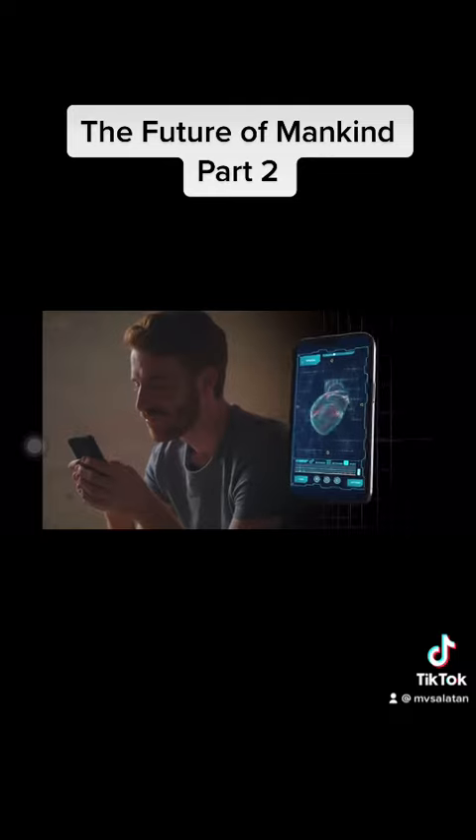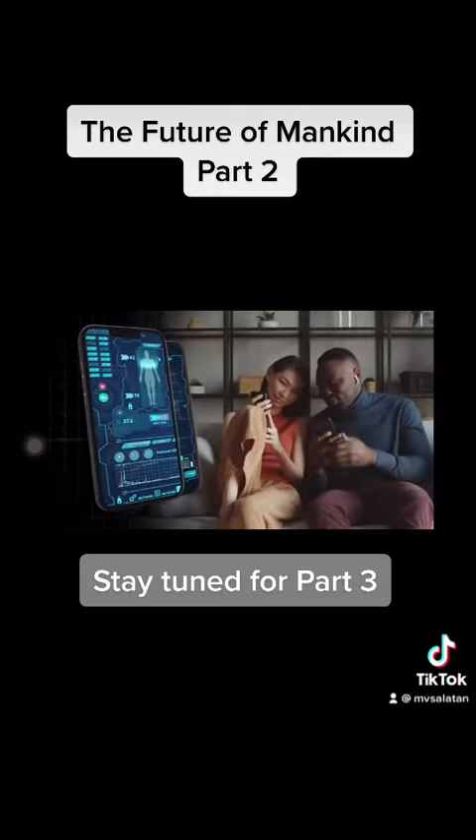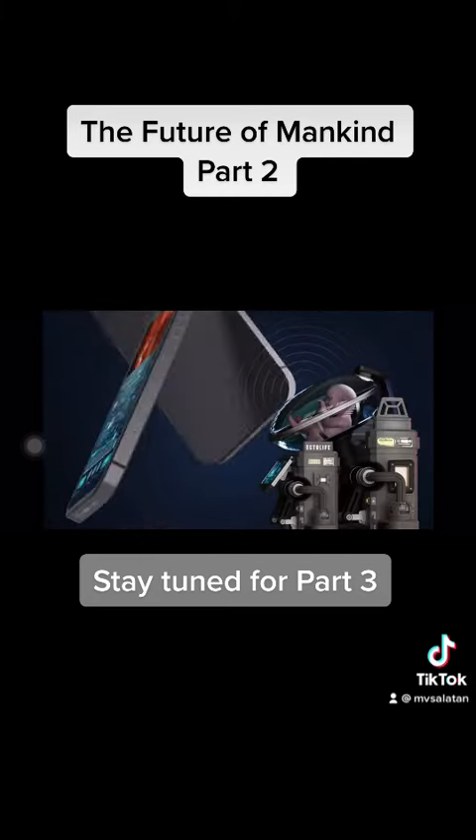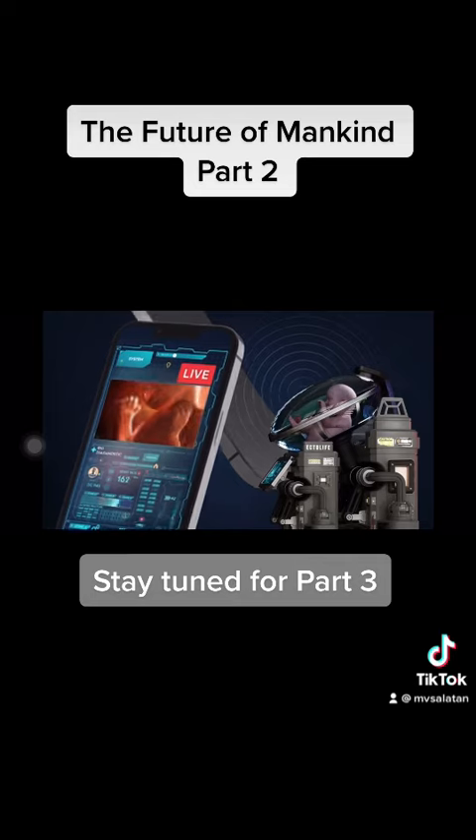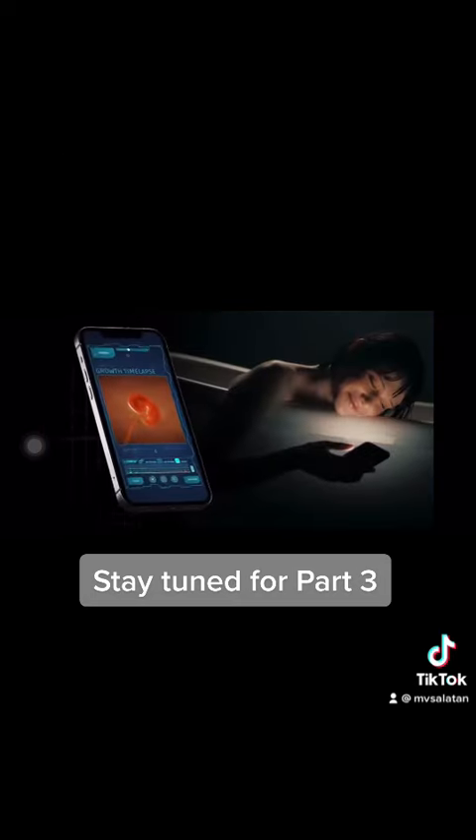These data are sent directly to your phone, so you can track your baby's health from the comfort of your home. The app also provides you with a high-resolution live view of your baby's development. A special section in the app...